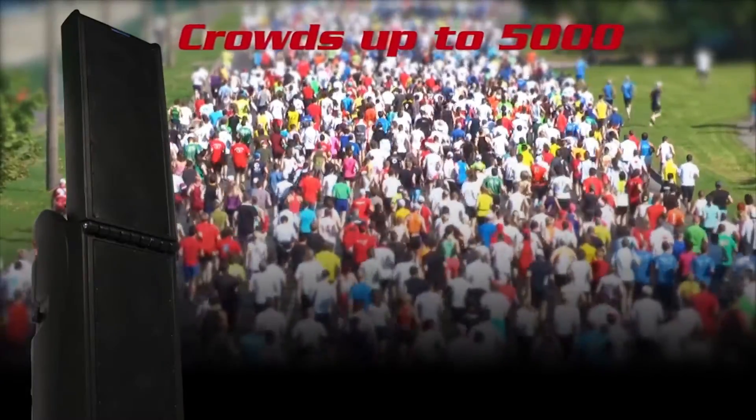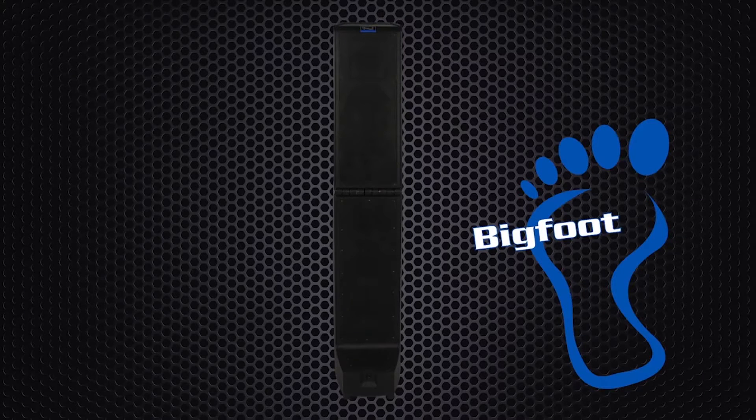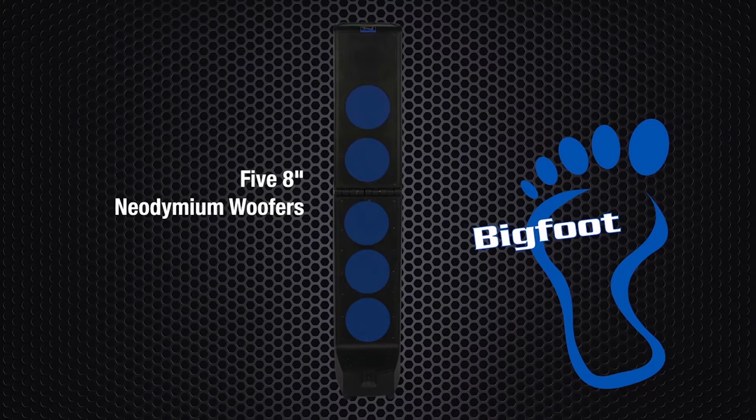A single Bigfoot is effective for crowds up to 5,000. This thunderous beast really packs a punch with five 8-inch neodymium woofers and one high-affinity tweeter. Together, these speakers are loud and travel far. You might not want to stand too close to the sound system at full power — your ears will thank you.